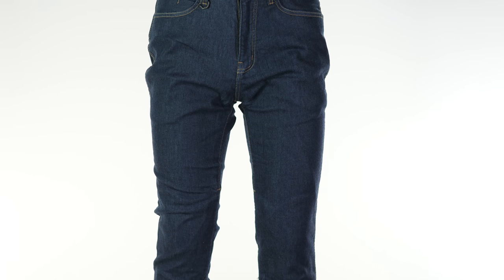Hi there, I'm Andrew. Welcome to Urban Rider for another look at some of the world's finest riding gear. Today we're going to be showing you the Knox Richmond Mark II jeans. As the name would suggest, this is the second iteration of these Richmond jeans.